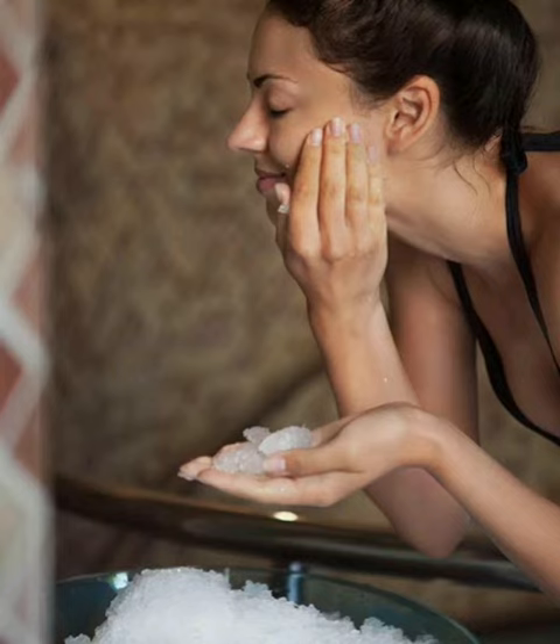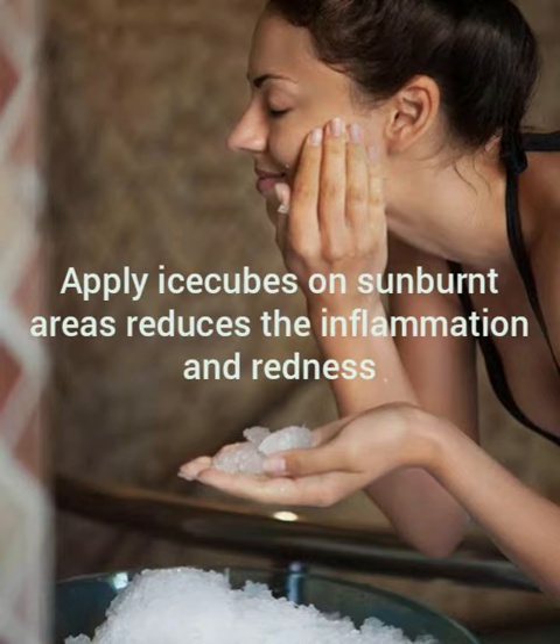After applying ice cubes on the sunburned area you can see a significant reduction in inflammation and redness.